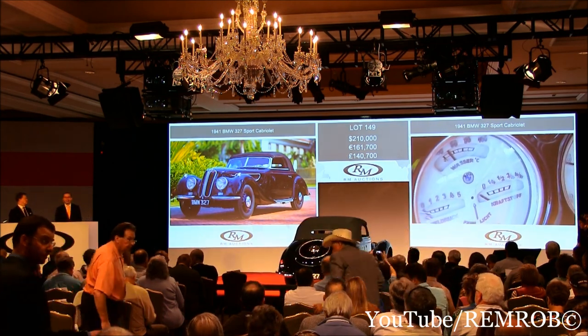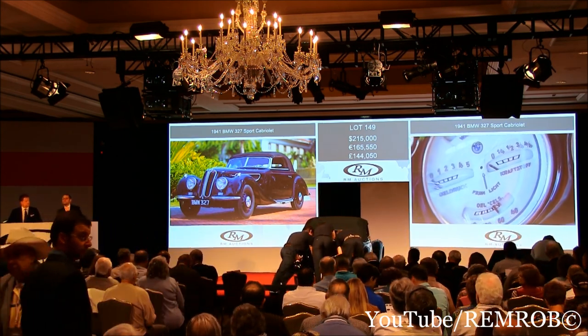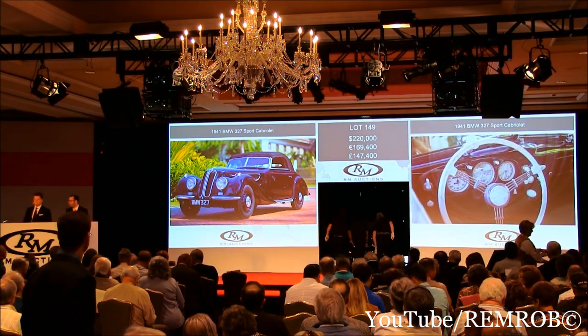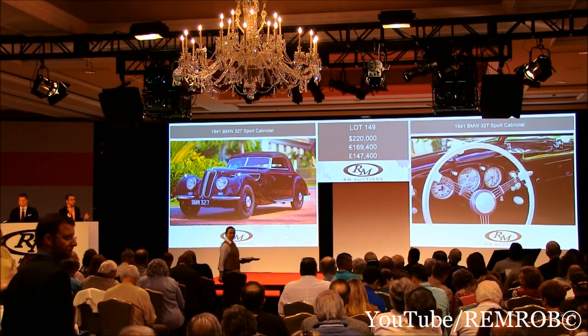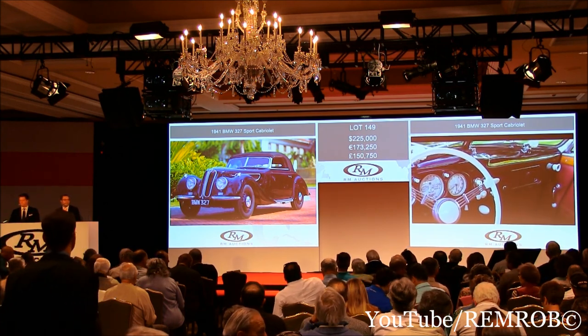That's $210,000 then. $215,000? $215,000 — thank you, Gord. $215,000. And $220,000 now — thank you. And $220,000, and $5,000 more again. That's $220,000 against you, Gord, now with me. That's $220,000 then. $225,000. You started the fives — let's keep it at fives. Thank you. $225,000 on my left.